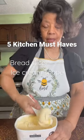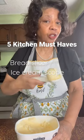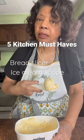Thing two is an ice cream scoop. You don't want to end up with a bent tablespoon.